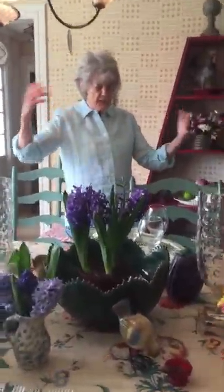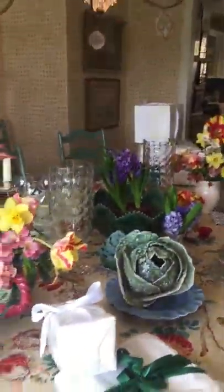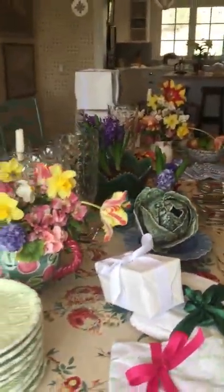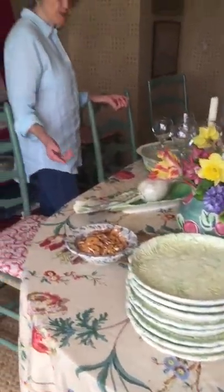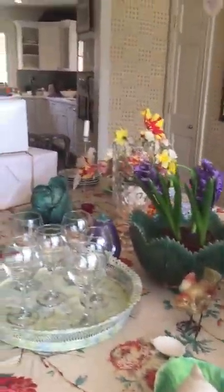All these things just look natural on the table — it looks kind of like a garden. It's not organized, it's just happy. And I should mention: you do not have to use the same pitchers. I think it makes it much more interesting if you don't.